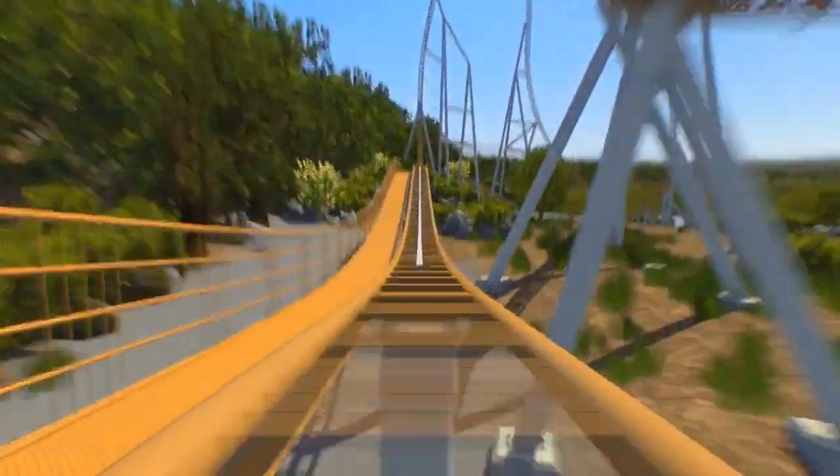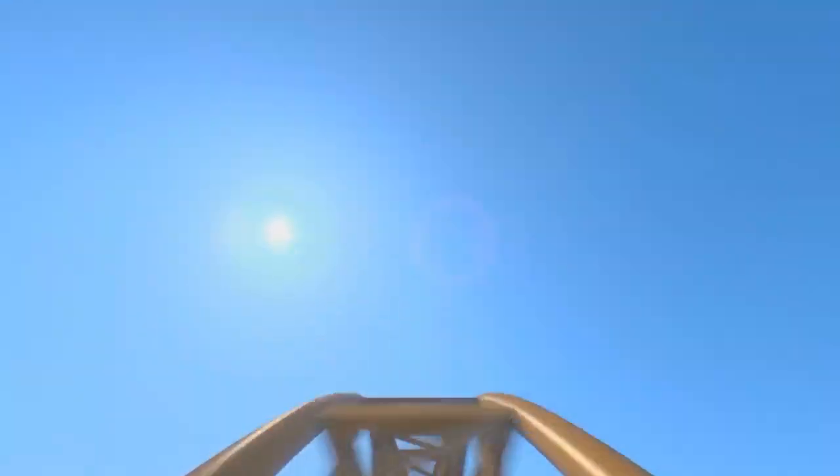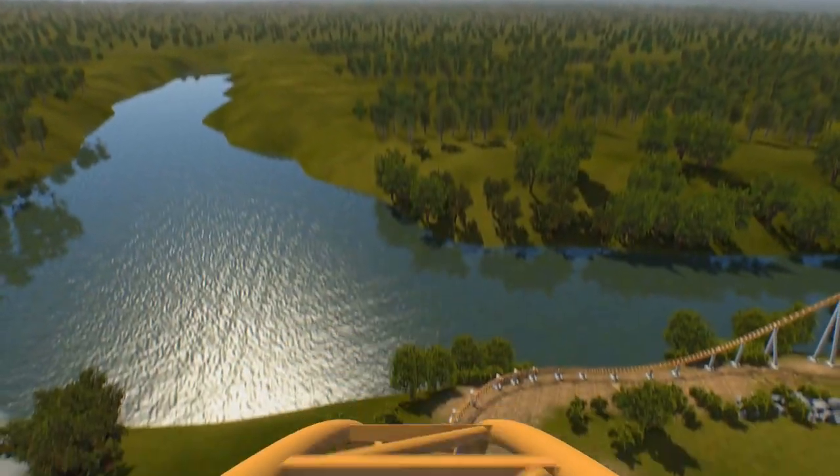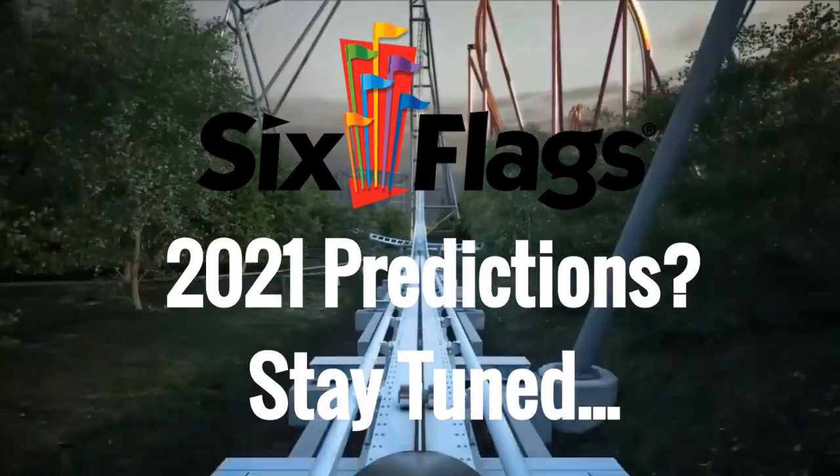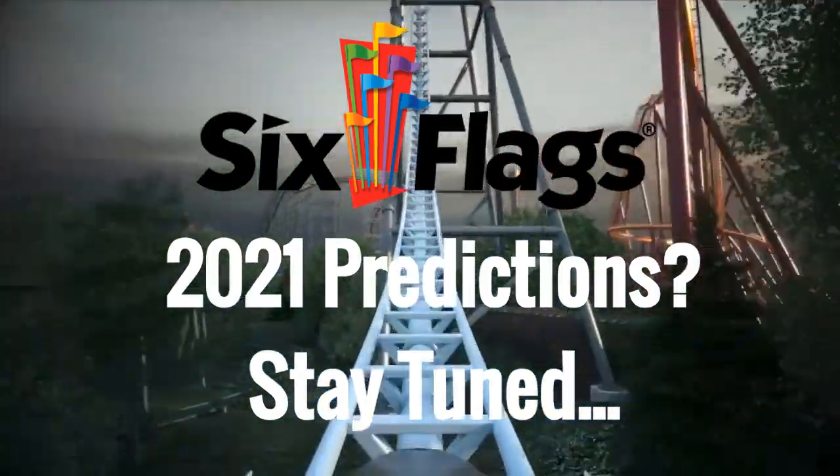Before we get started, I should mention that I am taking into account new-for-2021 coasters, so some parks that may not be the best for launch coasters at this second may show up because of how their future is looking. Also stay tuned to the end of the video where I give my predictions on where Six Flags' new-for-2021 launch coasters are going.